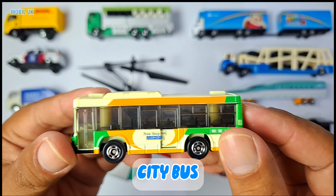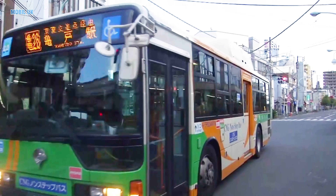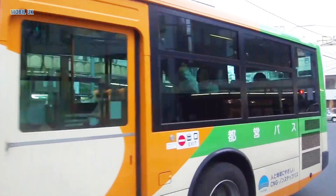City bus! The city bus is really big. Lots of people use it to go to school, parks, or fun places.